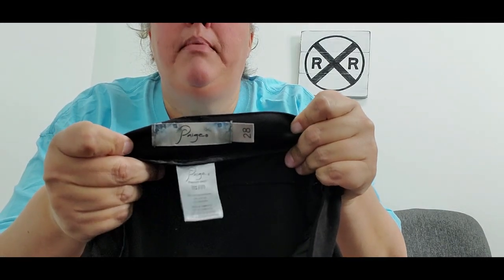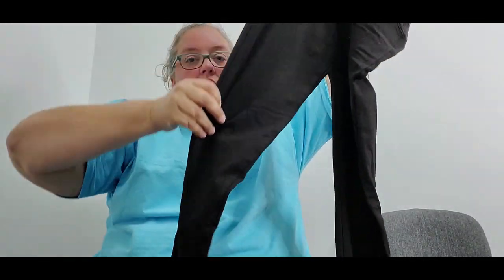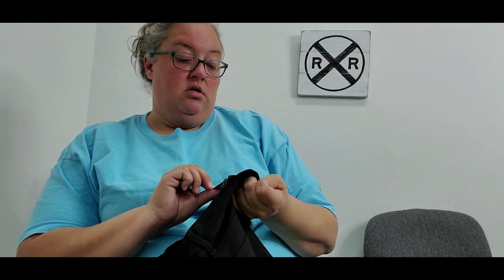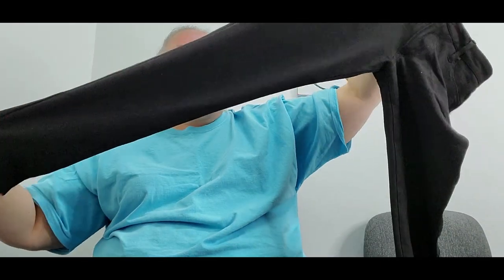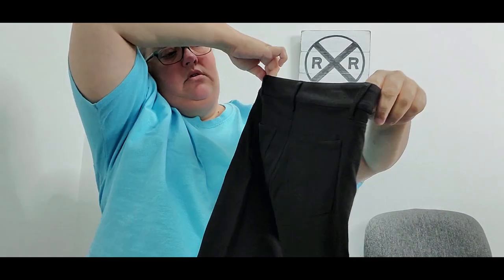This next find was exciting — it's a pair of Paige pants in size 28, the Peggy Sue style. They're a stretch fabric: rayon, nylon, and spandex — you can definitely feel the stretch. Just a skinny leg black pant with back pockets. Cost was about a dollar and I'm hoping for about $30 to $35. Paige was on my wish list to find, so I was glad to finally come across them.